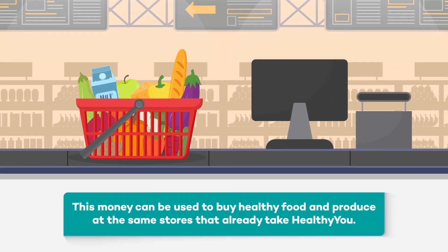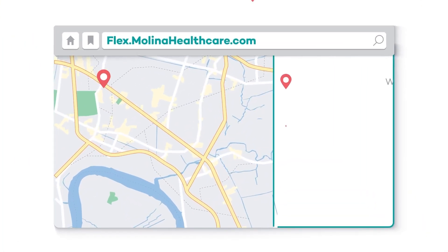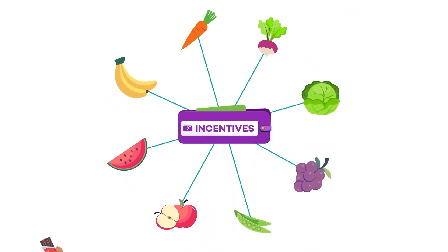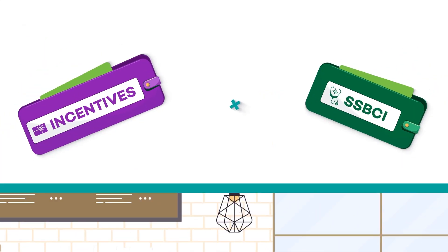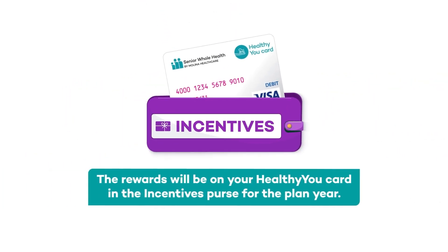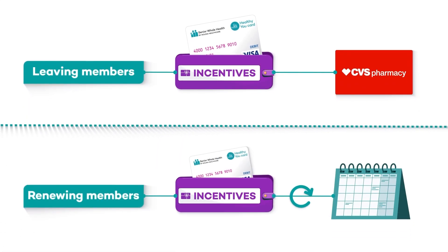This money can only be used to buy healthy food and produce at the same stores that already take the Healthy You card. Find your participating stores in the same way you always do, and you may find that Walmart and Target Superstores are included in your area. You can only purchase healthy food and produce with the incentives purse — no candy bars or things like that. You can also order food online through Walmart and CVS. These healthy eating incentives are in addition to any healthy food and produce benefits you may have if you qualified for SSBCI. Renewing members will have their incentives roll over into their new plan year incentives purse.